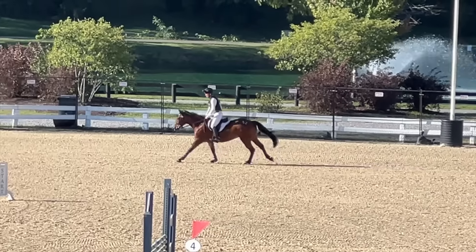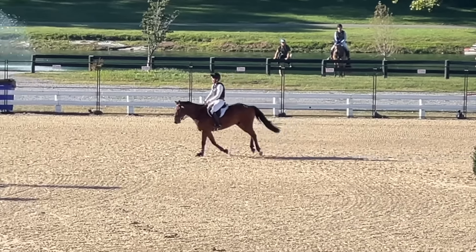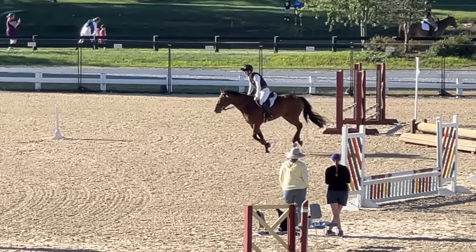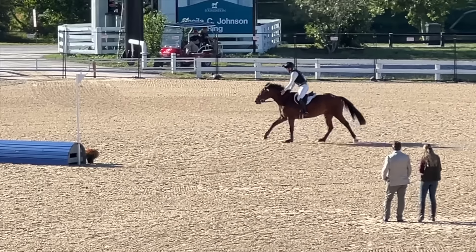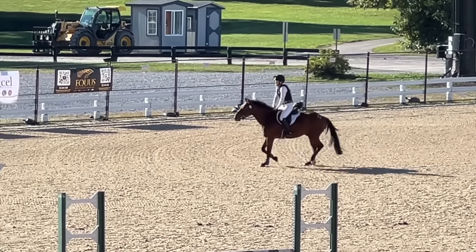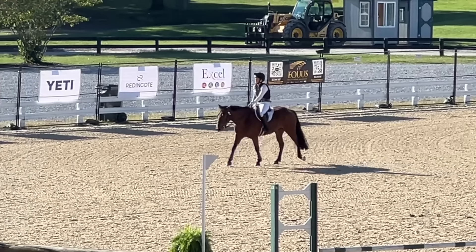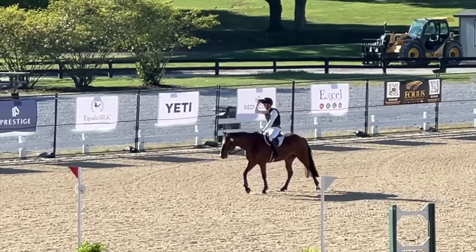Heading to the last fence — you can see he listens really well and jumps it fantastic. Really pleased with him. We ended up second overall in the arena cross country, so I was really proud of him and how professional he was.